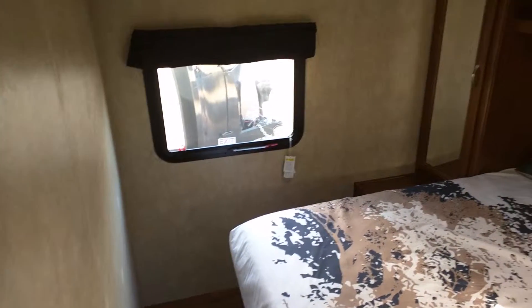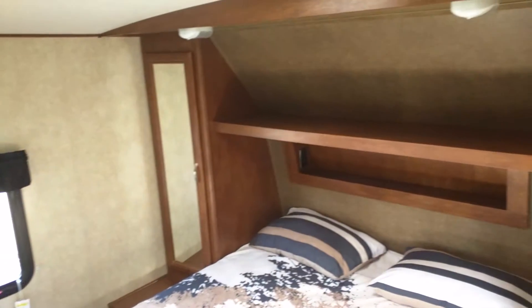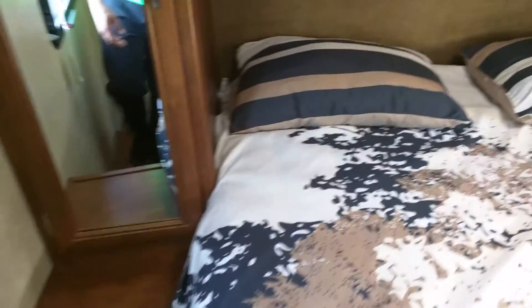It's a pretty nice size room. One cool thing about this — you have a little hidden storage right here. Storage right there for your clothes, and on this side as well. And up here you have some power outlets — very nice, very good on both sides.